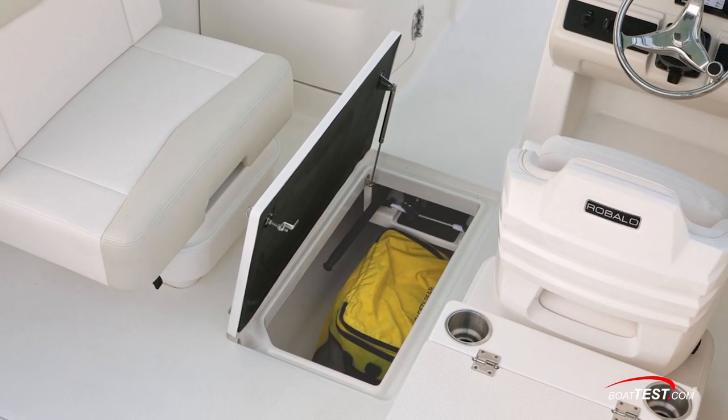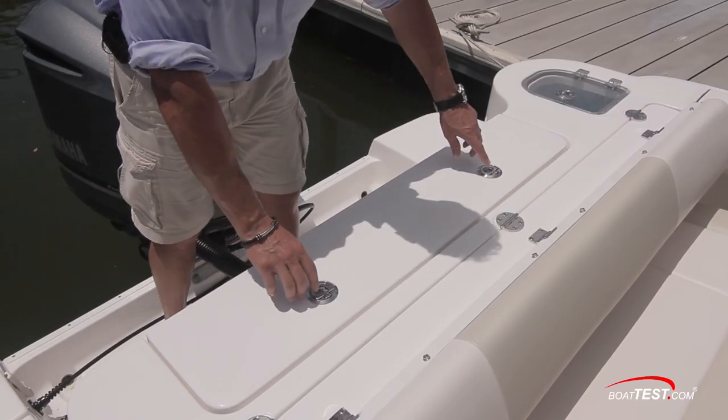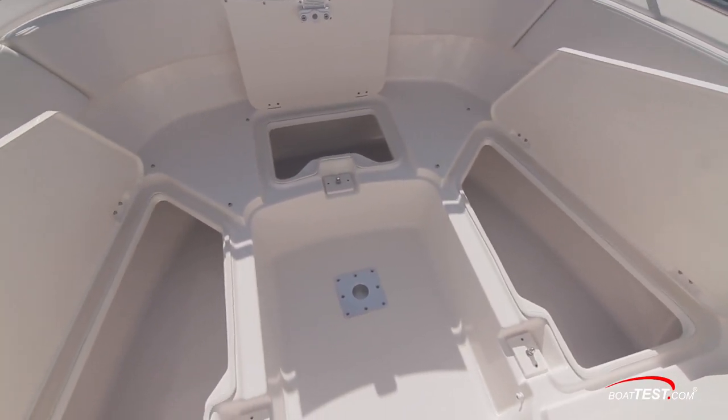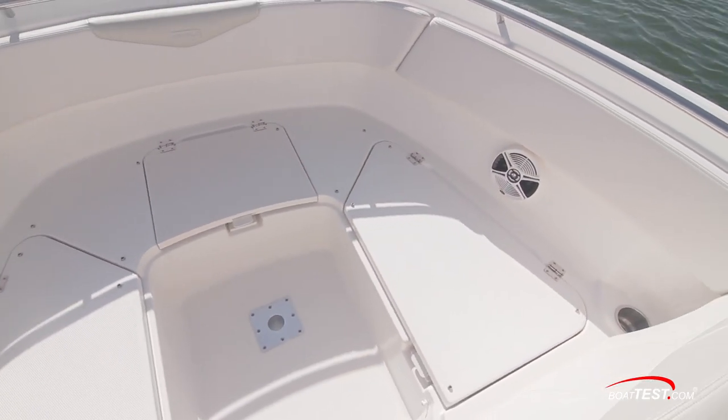It measured 9 feet 6 inches long, 30 inches wide, and 20 inches deep. Once the big ones are caught, there's a fish box in the transom, plus additional space in three insulated self-draining lockers in the bow. Notice they're all covered in non-skid to serve double duty as a casting platform.